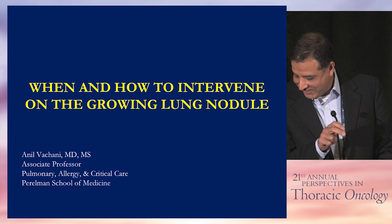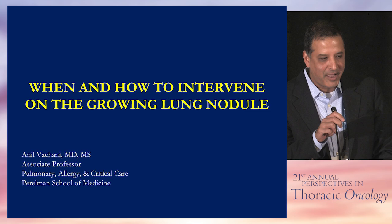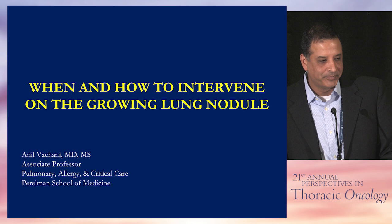Hello again. We're going to talk about the lung nodule once it's discovered on the CAT scan. I was given the title of 'a growing lung nodule,' but I'm going to back up and talk about lung nodules in general, and we'll get to the growing lung nodule at the end. I won't be talking about lung nodules in the setting of surveillance after cancer treatment — I'm going to be talking about the naive patient who does not yet have a cancer diagnosis.